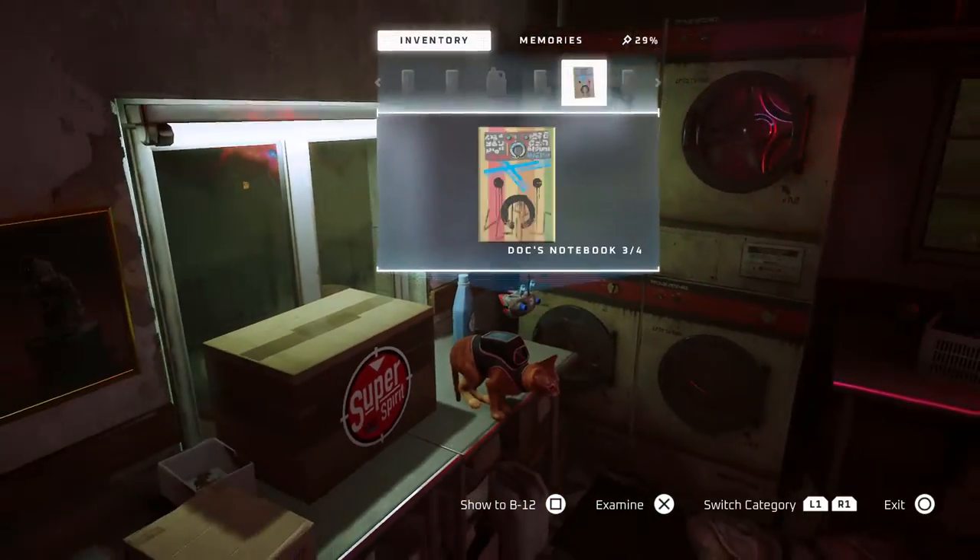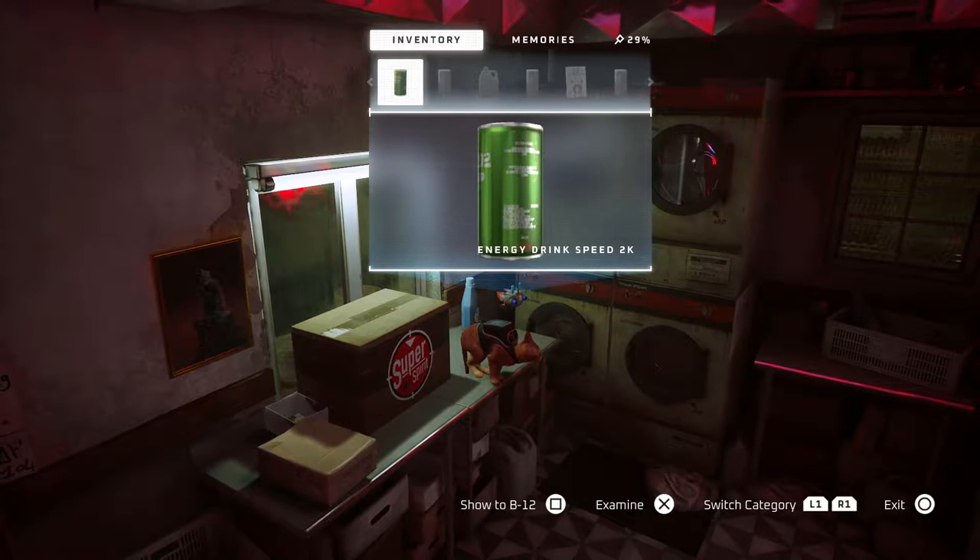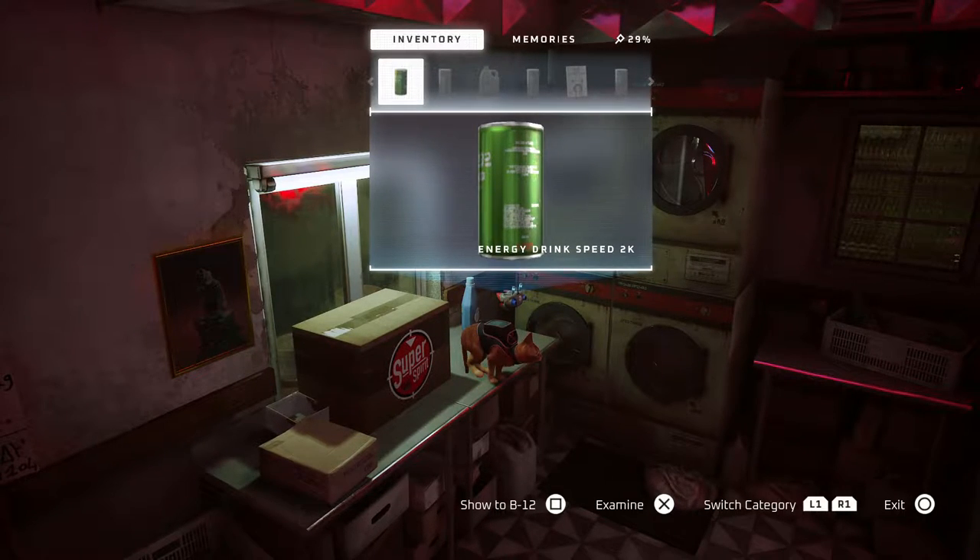Once you have all the stuff — all the energy drinks and the detergent — you can just go to the merchant and buy whatever it is that's available.